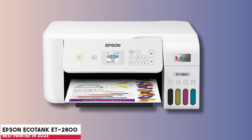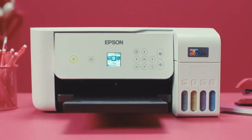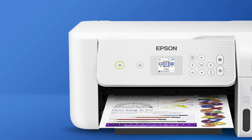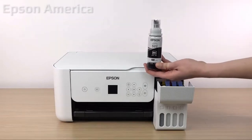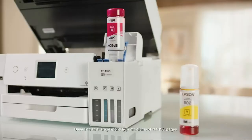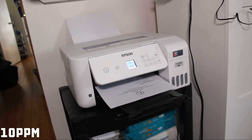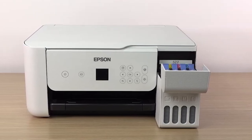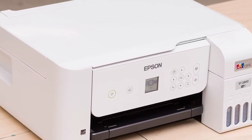At number three is the Epson EcoTank ET-2800. If you're seeking a basic home printer that keeps up with daily demands and respects your wallet, the Epson EcoTank ET-2800 could be your match. It really stands out for its cost efficiency — the included two-year ink supply and refillable tanks ensure significant savings on replacement ink, and they're a win for eco-conscious users aiming to reduce cartridge waste. Print speeds are decent for household tasks at 10 pages per minute in black and 5 in color, and the 5760x1440 DPI resolution ensures clear, crisp results especially for documents.